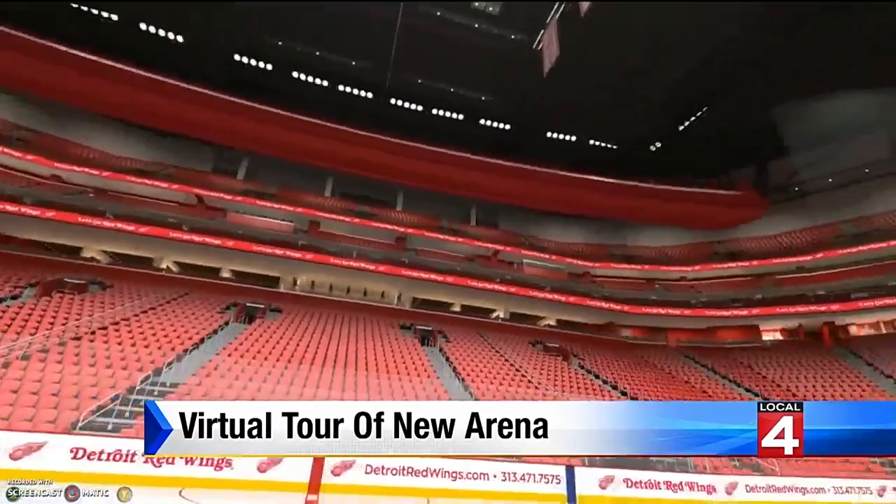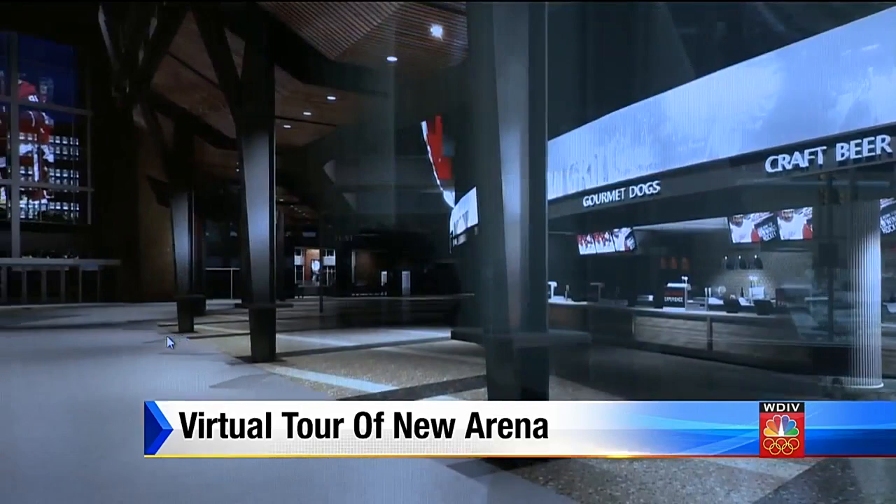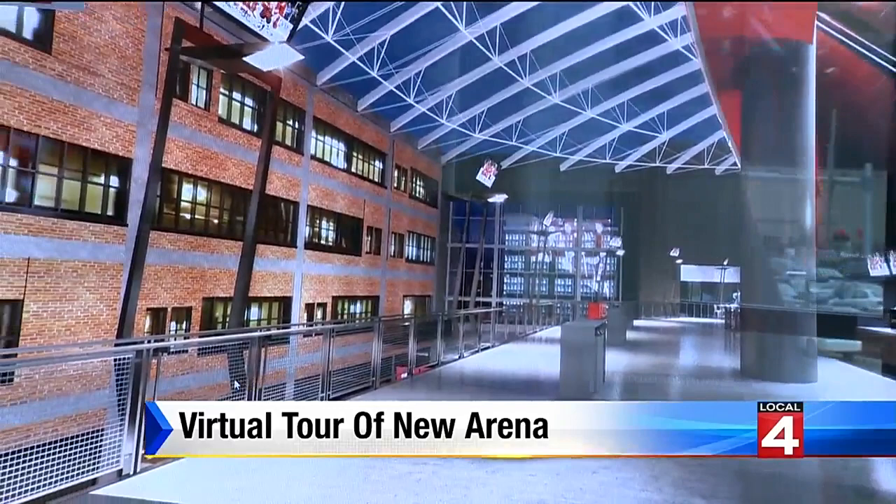The Wings are the first NHL team to use it and one of the first across all sports. We wanted to make sure that we had an opportunity to bring to life this new space. It's incredible to see what the future holds, like what's being called the VIA Space — a huge atrium directly outside the bowl, in some places almost three times as wide as the Joe Louis Arena concourse experience.